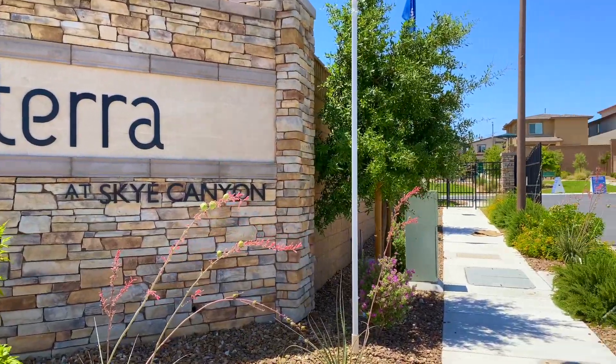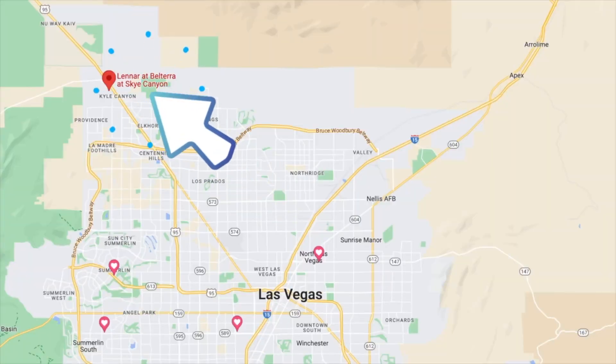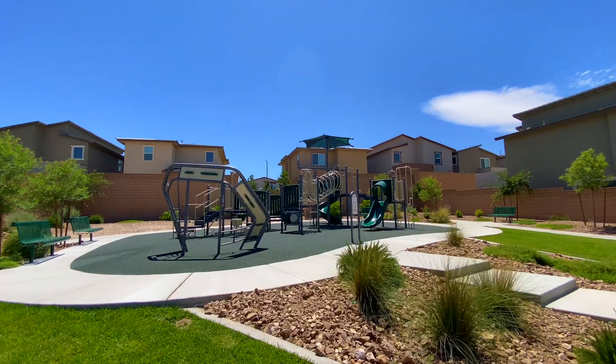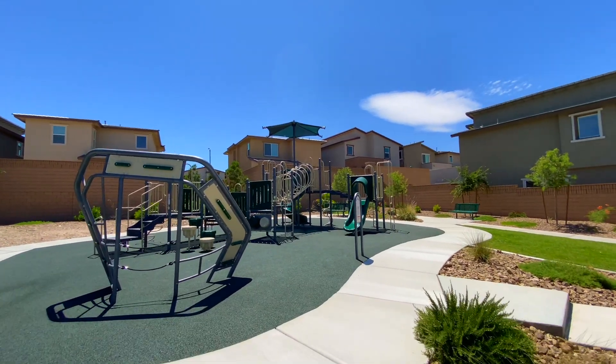Today we're visiting Belterra by Lennar in Sky Canyon, located north on the 95 just before the turnoff to Mount Charleston. With an HOA around $153 per month, this neighborhood has three fantastic models to choose from.